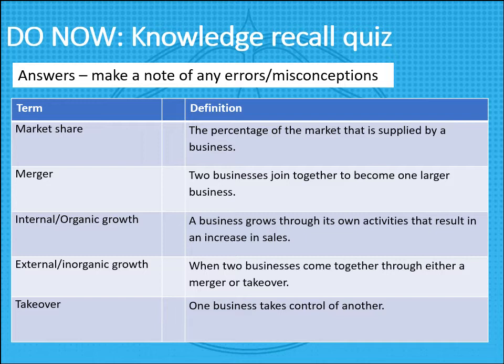Here are the answers — hopefully this is all stuff we covered last lesson. The first one is market share, which is the percentage of the market supplied by a business. So Tesco, which we're looking at later, has a market share of 28%, meaning that 28 out of every hundred pounds spent at supermarkets in the UK is spent at Tesco. Tesco has the highest market share of any supermarket business.